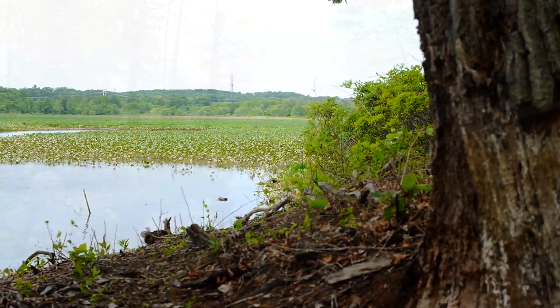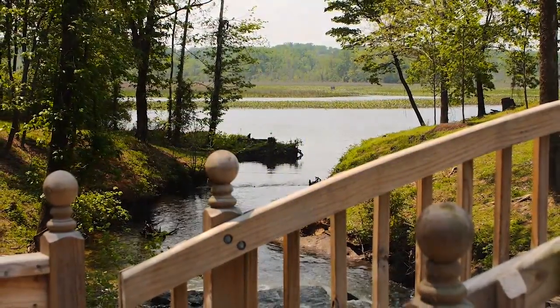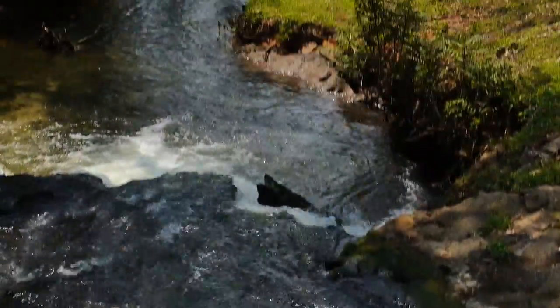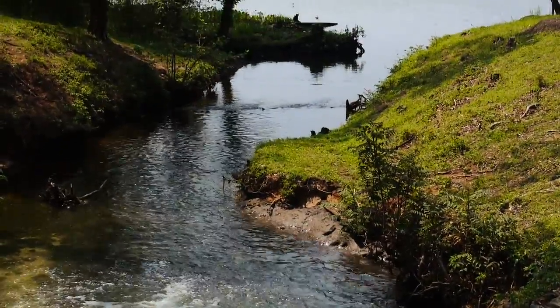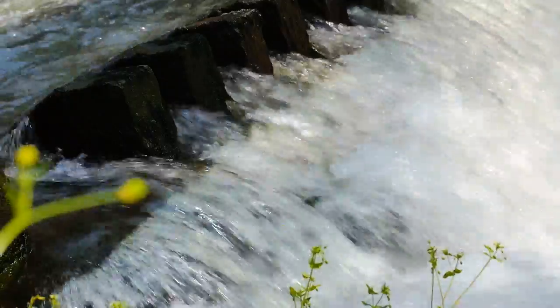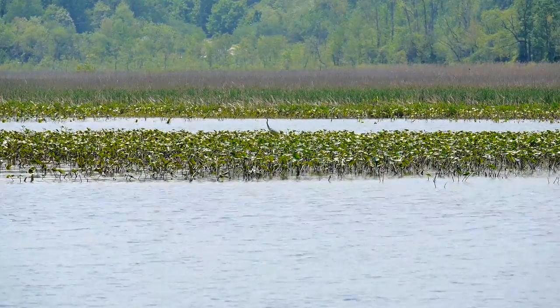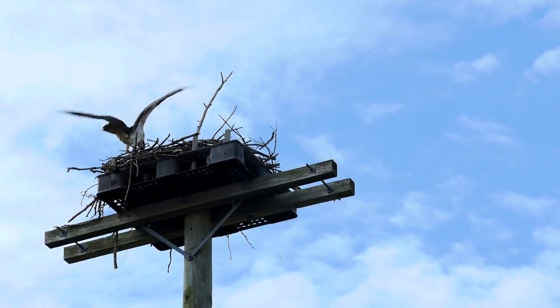This is Neabsco Creek, and this is where our outfall — the water that we've treated — goes back into the environment. It goes into Neabsco Creek, into the Potomac River, and then back into the Chesapeake Bay. There's so much oxygen and clean water coming down into the creek that we have a lot of fish and a lot of wildlife that hangs out right here.